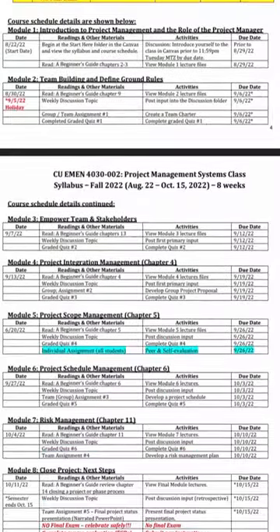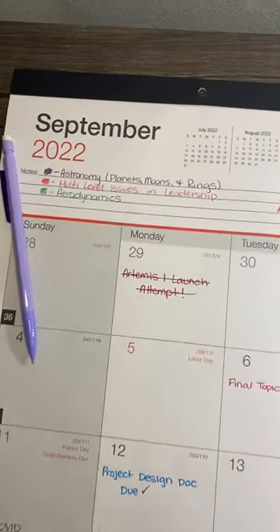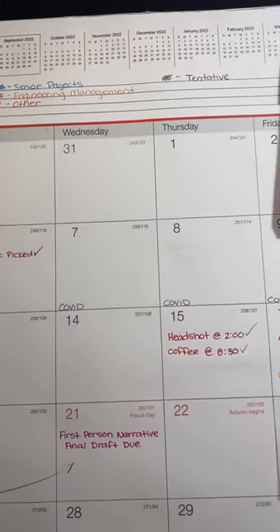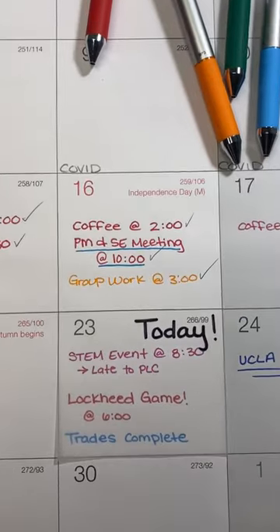At the start of every month, I go through my course schedules and write down any big deadlines for the month on this large calendar that I hang above my desk for easy reference. I use different colored pens to denote what classes each deadline corresponds to. Doing this has helped me stay organized so that I don't have to keep referencing a different schedule for every class throughout the month.